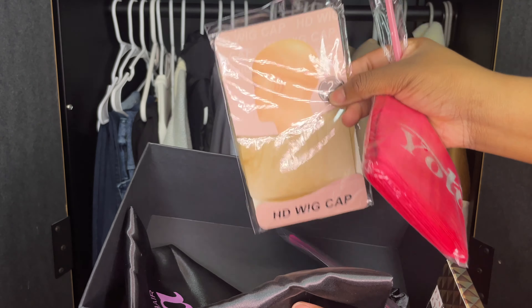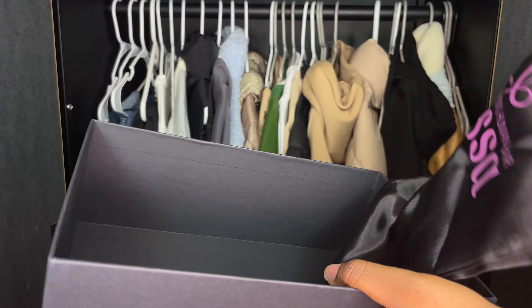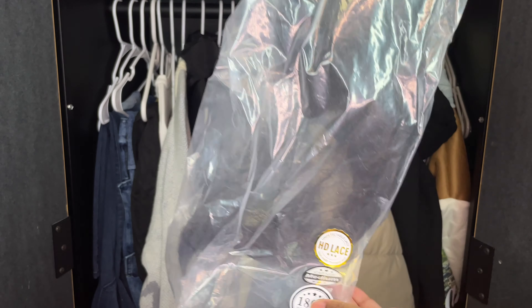So these are all the goodies they sent me. They sent me some lashes that I actually did end up using after I took off my extensions. And these are just everything else — wig cap, edge band, all that.